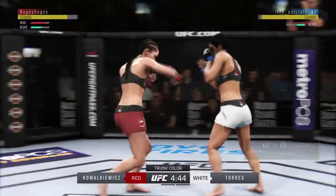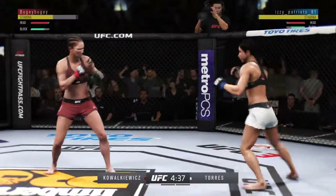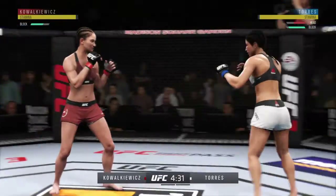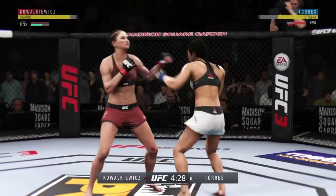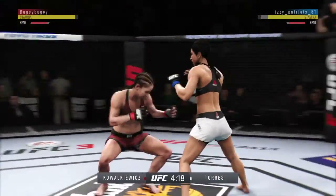Overhand block there by Karolina Kovalkiewicz. Oh, she found the target there. Kovalkiewicz gets caught by the inside leg kick. She's using her jab effectively here. Kovalkiewicz gets hit with a kick. They have started this fight off with a brawl.